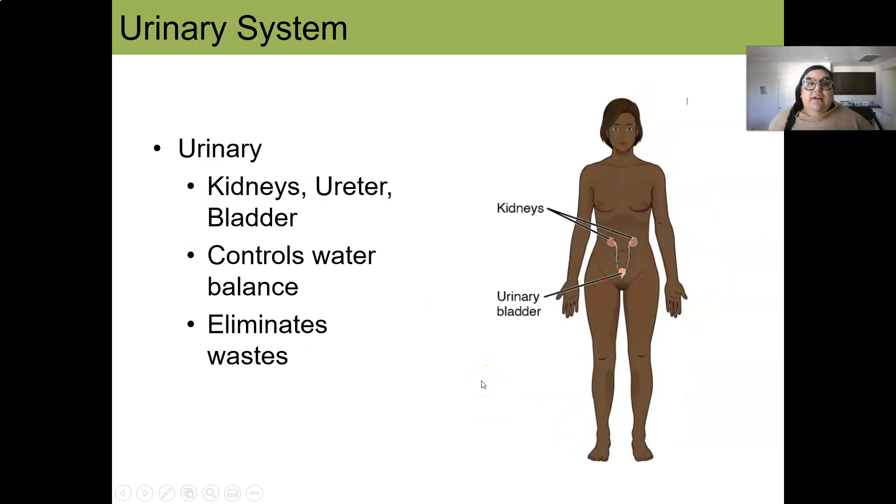The urinary system is another hard worker that doesn't get a lot of excitement, but it should. It consists of the kidneys, ureter, and bladder. It controls our water balance — and we definitely need water for life — and it eliminates waste. So we definitely need to thank our urinary system every day for controlling our water balance.